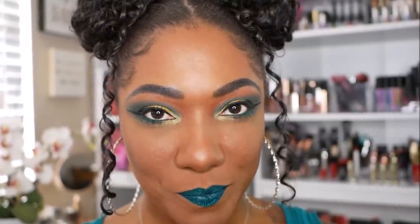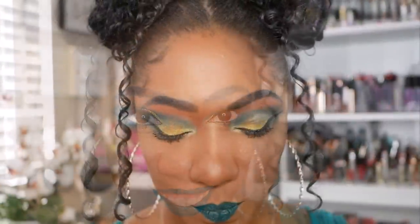Going in with my liner and mascara again, and this is the final look. I really like how this look came out as well.